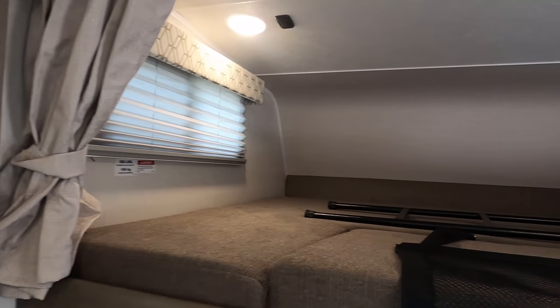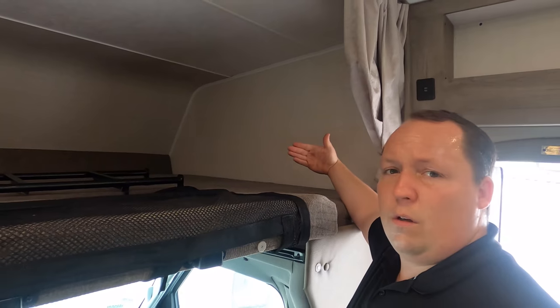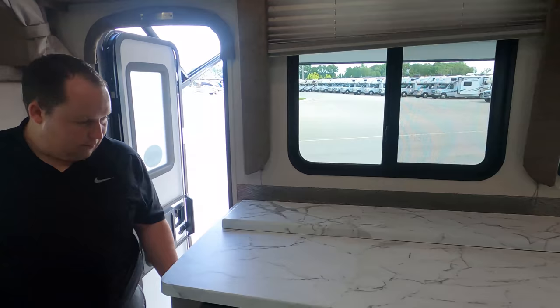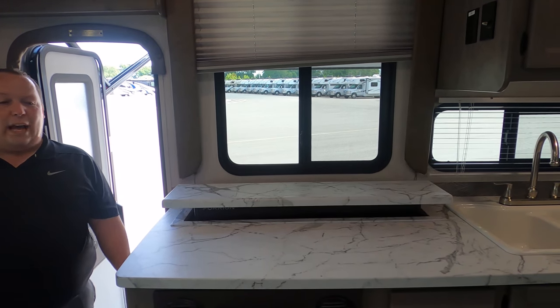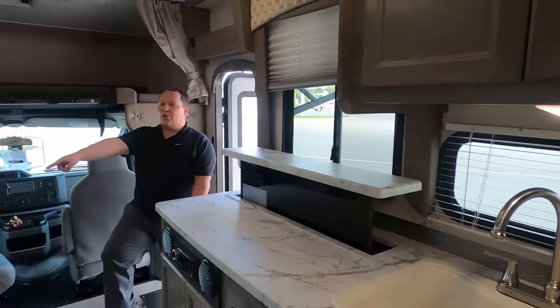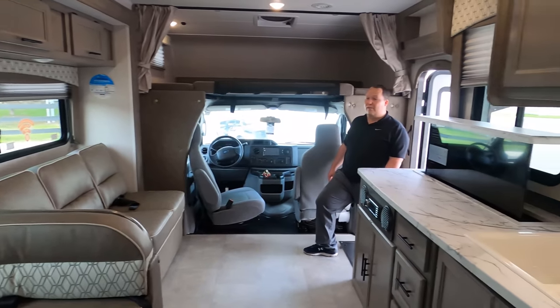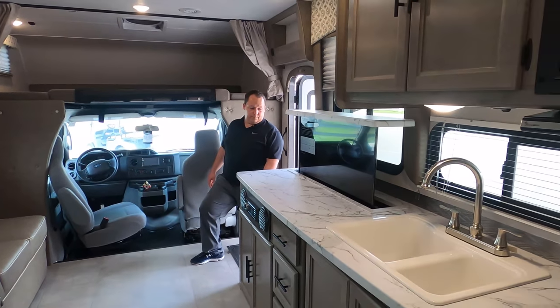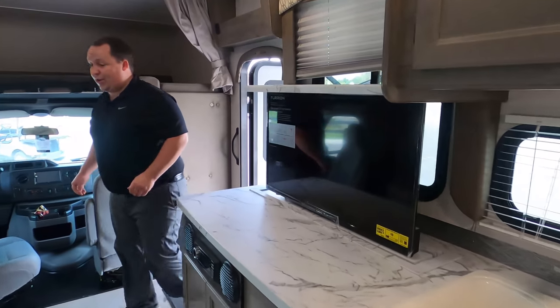Got a window and a privacy curtain up there. This bunk over the cab is missing the TV that swings out — but maybe it has a televator. And the TV is directly across from the sofa. I love that. Nice Furrion television, right across from the sofa.